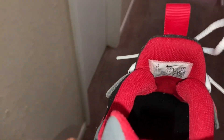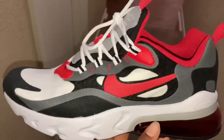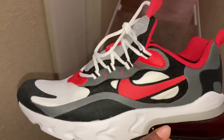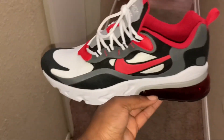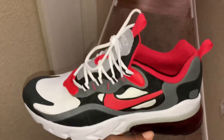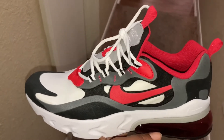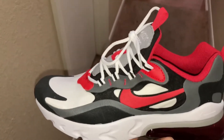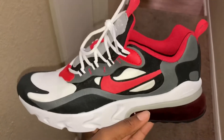I got these in a size 7Y — you can see the seven right there. I got these from Burlington as well. If you look hard enough in Burlington you will find some good shoes. Burlington is where I got most of my sneakers because they have a lot of name brand shoes. These were $44.99 and with the tax they were $48. I was glad to get these for that price because these are way more expensive than $48.